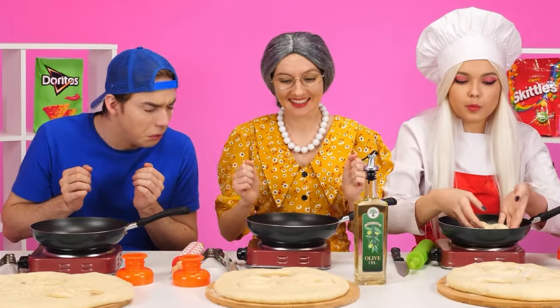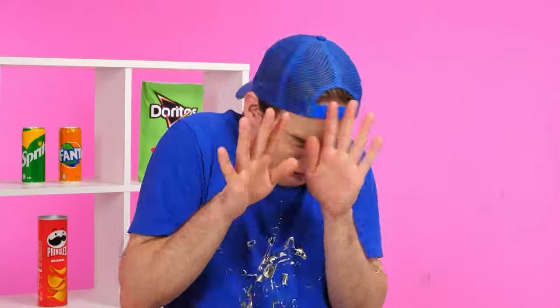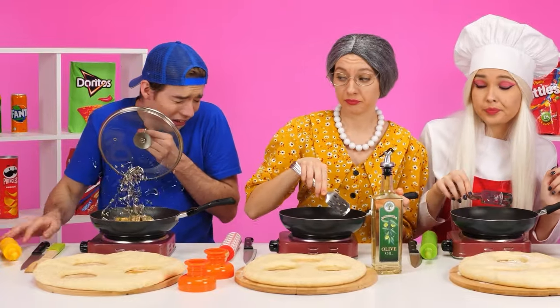Are you already frying? Then I'll put it in two! One! Two! Three! A nightmare! The oil splashes and bites! Tom, why did you pour so much of it?